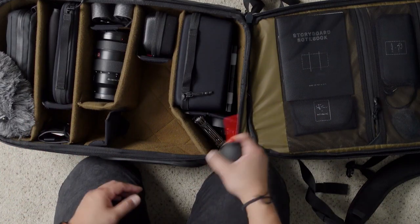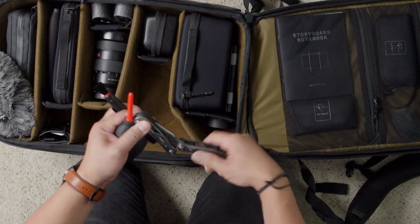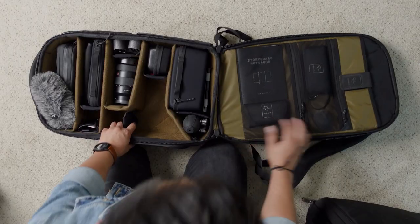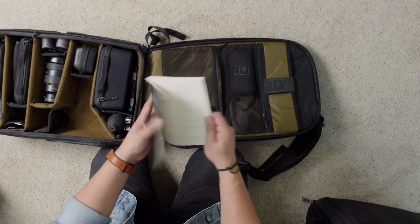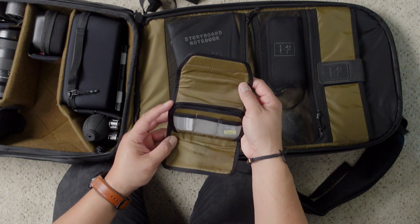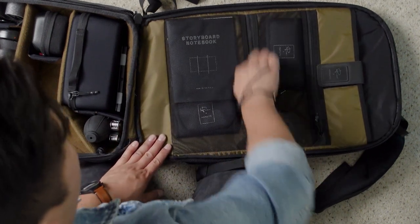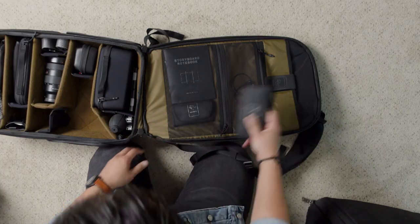Right next to it are just your common accessories. You have a rocket blower to blow any dust from your lens, a lens pen to clean your lens and other things, my multi-tool because you never know when you need a screwdriver or pliers or a knife, and of course gaff tape because gaff tape is life. I also have a storyboard notebook where I can draw certain scenes and make notes — this helps me stay organized when I need to plan a shot. Right next to that is my media card wallet housing all my SD cards, Micro SD cards, and CFexpress Type A cards. And moving up, this is my camera battery pouch for the Sony a7S III — it's imperative to bring extra batteries when freelancing.